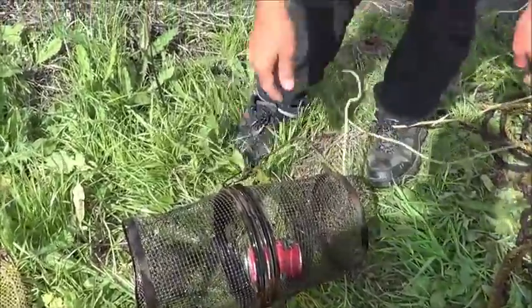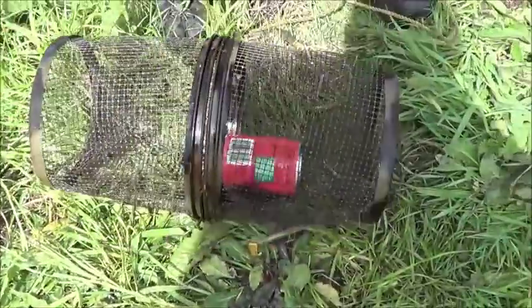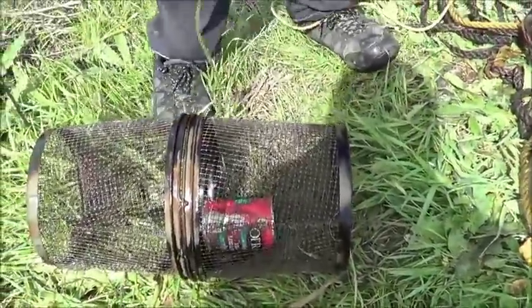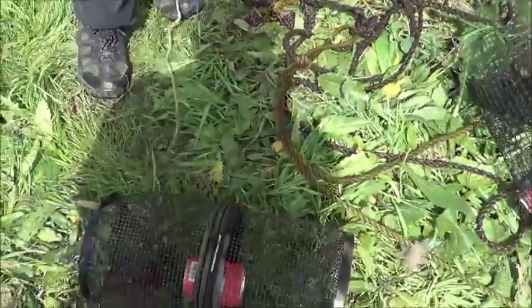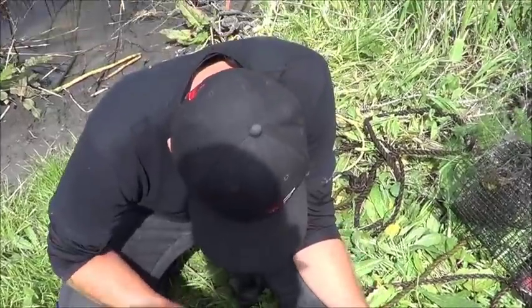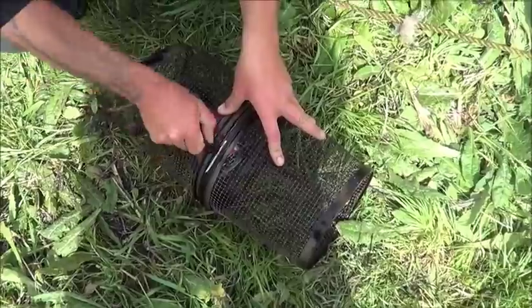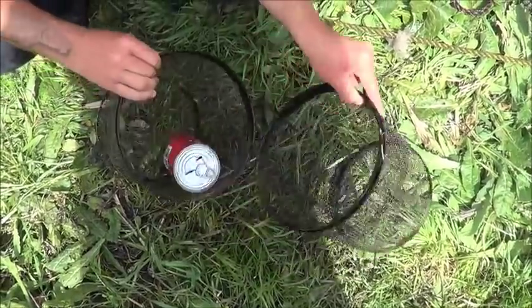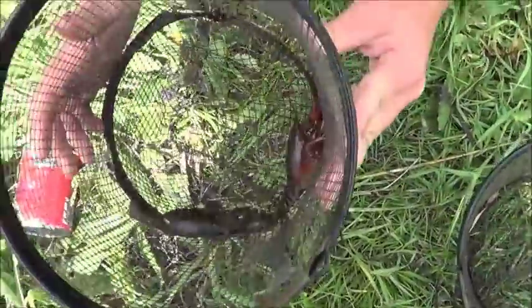Number four, and this is just your standard minnow trap you can purchase pretty much anywhere. Three in it. Once in a while the littlest trap has the most crawdads. We started using it because it was actually catching a bunch of crawdads, and with the really small holes, once they're in, they're having trouble getting out.